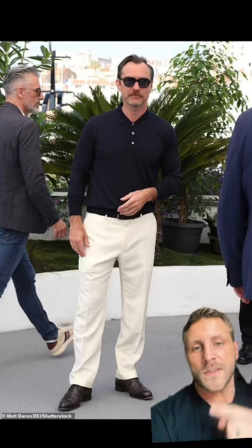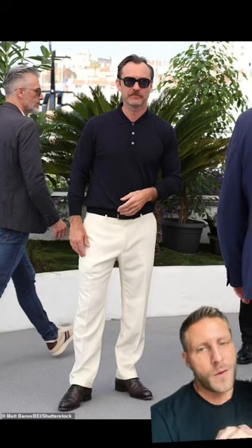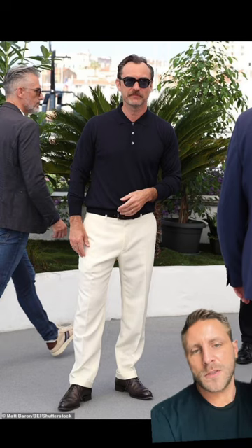Today I'm going to be thrifting Jude Law's Cannes Film Festival fit. The goal here is to get the best items as possible for as low a price as possible. Let's get into it.